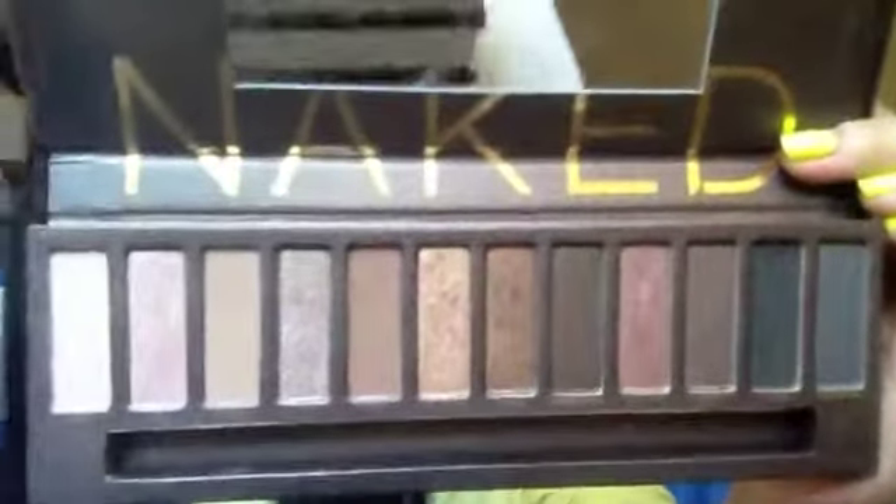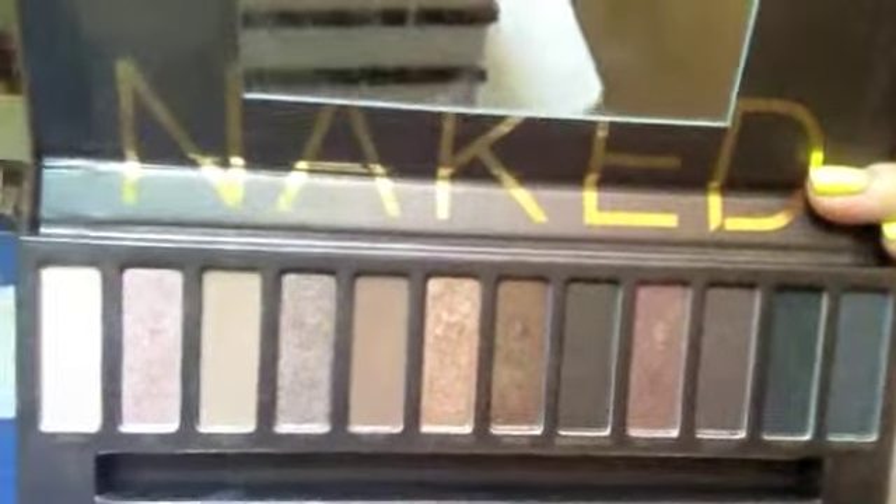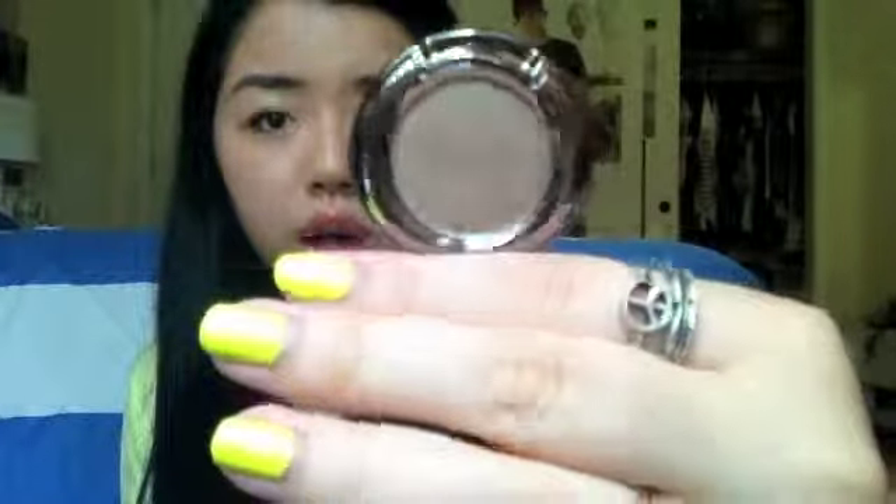Now moving on to eyeshadows. This is probably very obvious — everyone has this palette and everyone seems to bring it when they travel. This is the Urban Decay Original Naked Palette. There are 12 neutral eyeshadows that are so pigmented and nice, and I will definitely be using this a lot on my trip. I'm also bringing a few single eyeshadows. One is Urban Decay in the color Suspect, a medium-toned, cool-toned shimmery brown. I'm also bringing NYX's Frosted Lilac Single Eyeshadow, which is a light purple shimmery color.